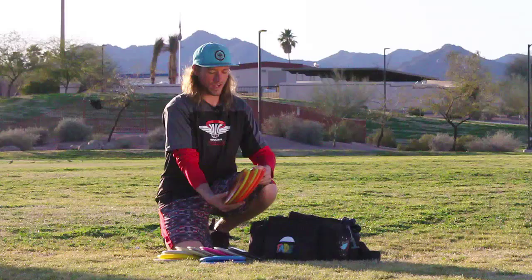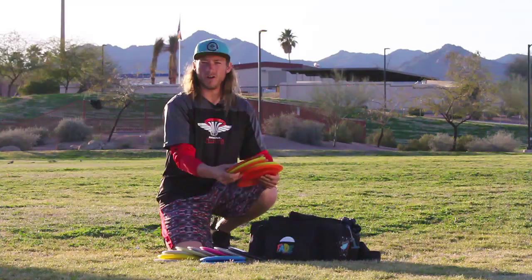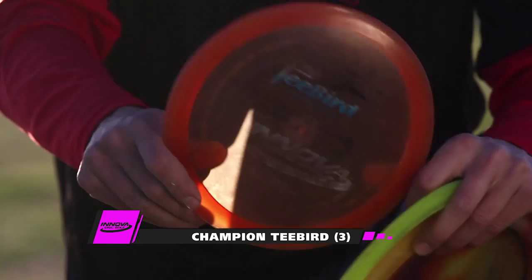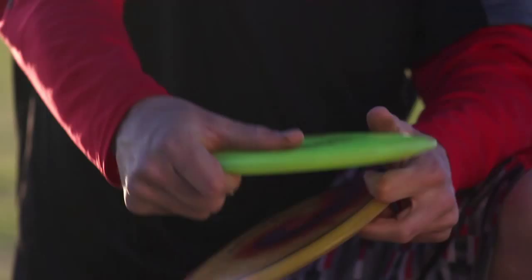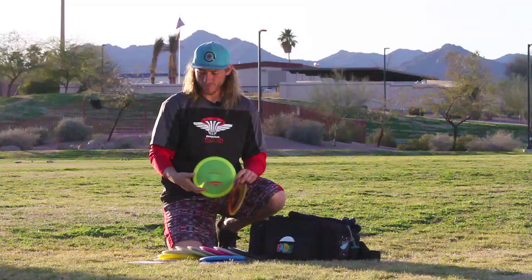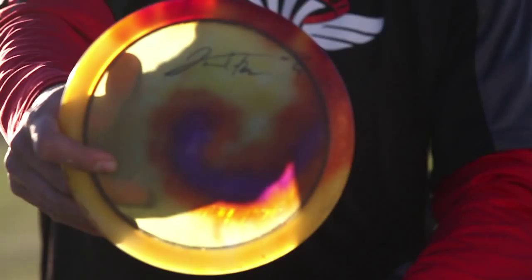Let's move on to fairway drivers. For my fairway drivers, I only throw two different molds. I throw a T-Bird ranging in different stabilities — one that is straight to understable, one that just goes laser-beam straight, and one T-Bird that goes straight but then has that little bit of stability where I can really trust it into a headwind.